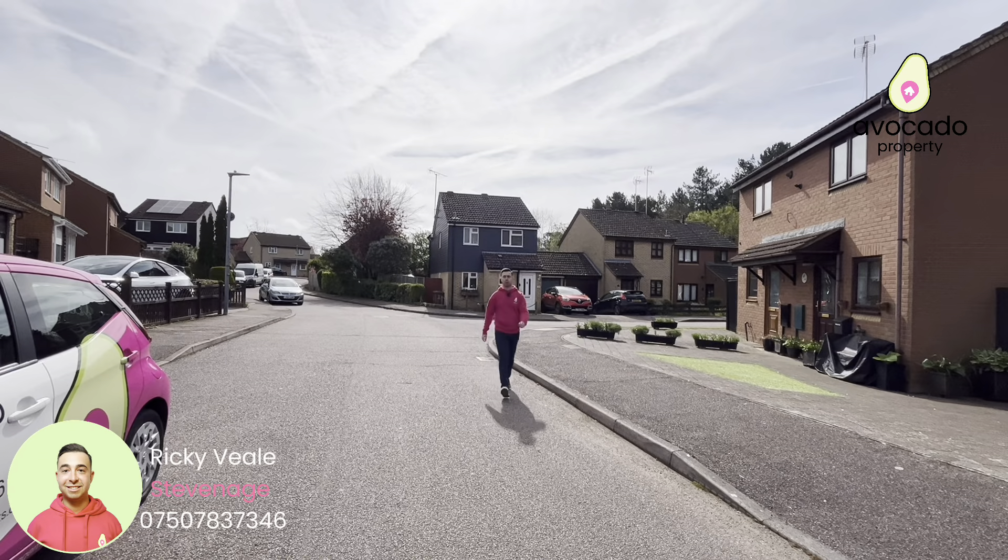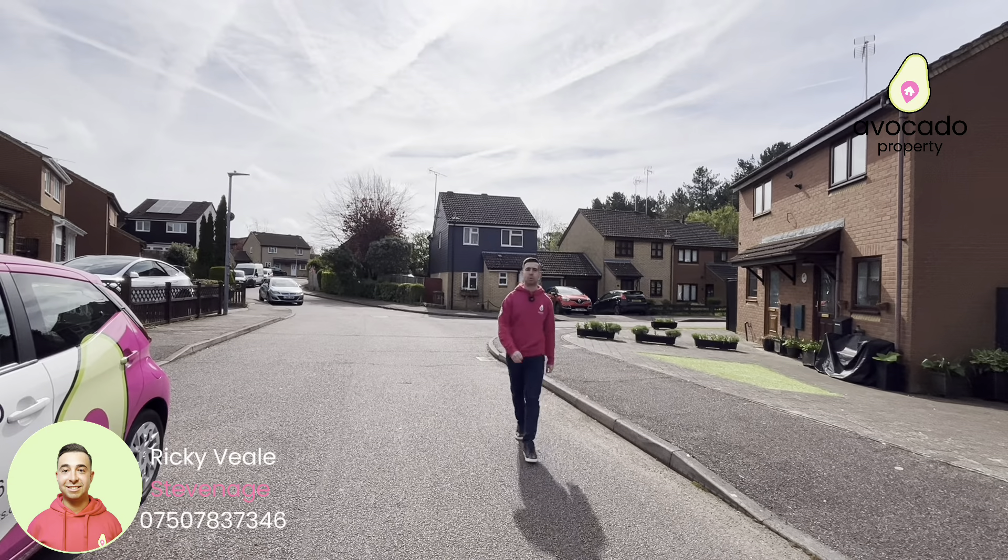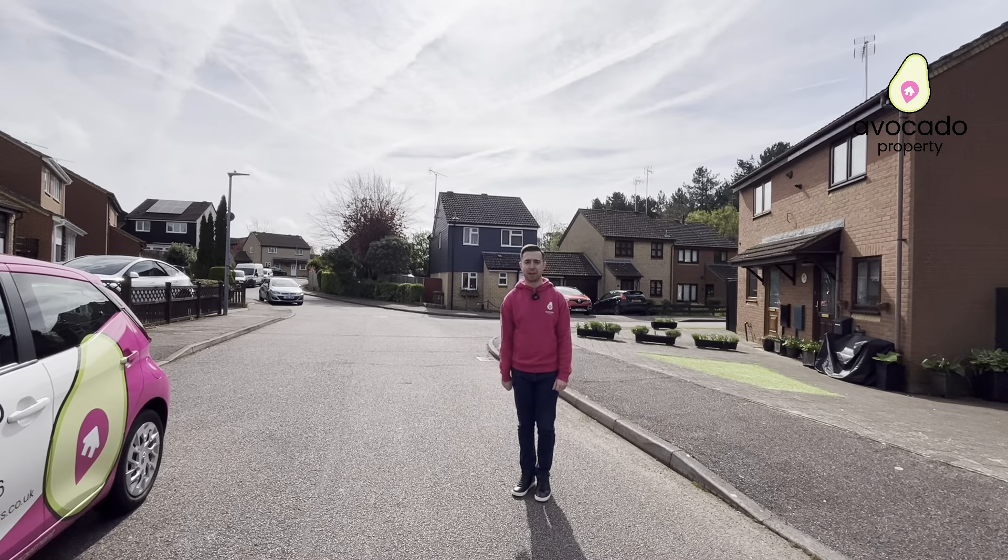A three-bedroom linked detached home within Charles Manor, located in the Wheatlands. Before we step inside, let's go take a look at the local area.